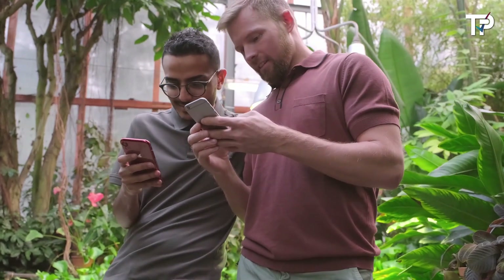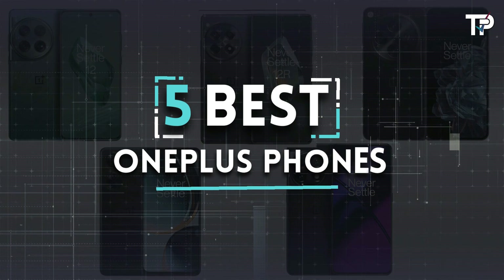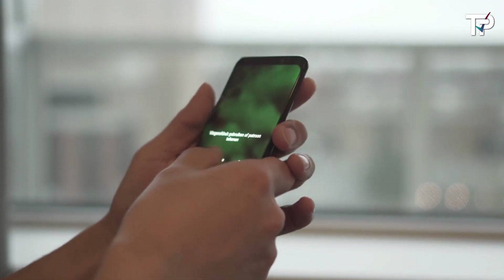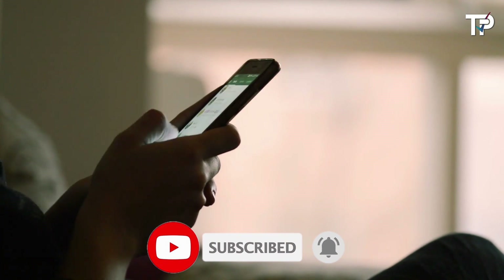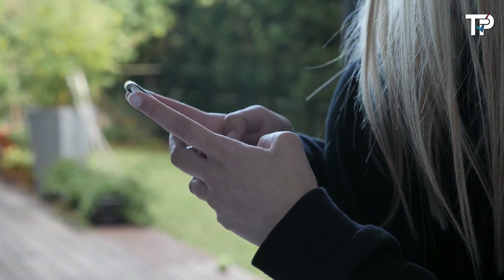If you're a fan of sleek design and powerful performance, you're in for a treat. Today we're checking out the top 5 best OnePlus phones that you should definitely have on your radar. Whether you're into photography, gaming, or just need a reliable device for everyday use, there's something here for you. So sit back, relax, and let's dive into the world of OnePlus to find out which phone could be your next favorite gadget.